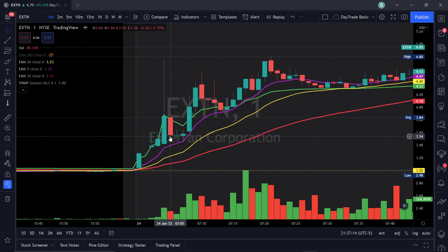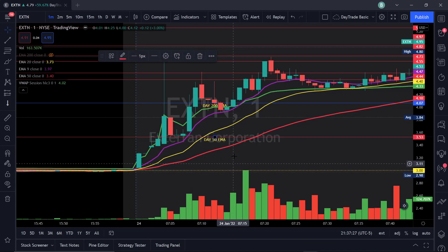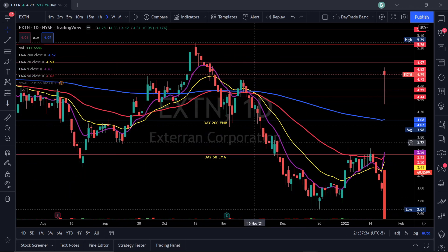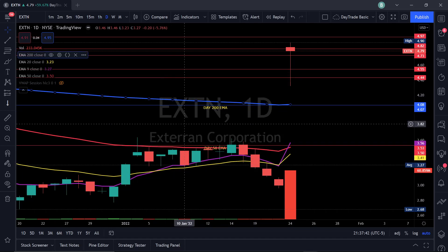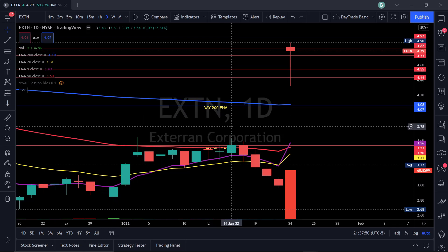I then pull up the day chart and mark the levels. Here you can see I marked the 50-day EMA — on the day chart it landed right around here. I go ahead and mark that level. The blue line is a 200-day EMA — I mark that level as well.